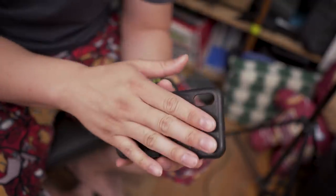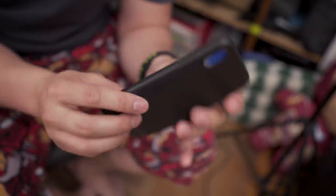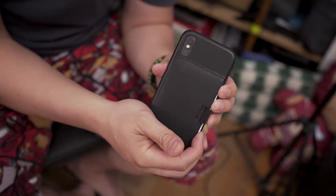Next we have the Wally Case, which is an all-leather case. They've made it so the edges are also leather, and it almost feels similar to the Apple leather case. If you like that hidden wallet look, this is the one to go for.